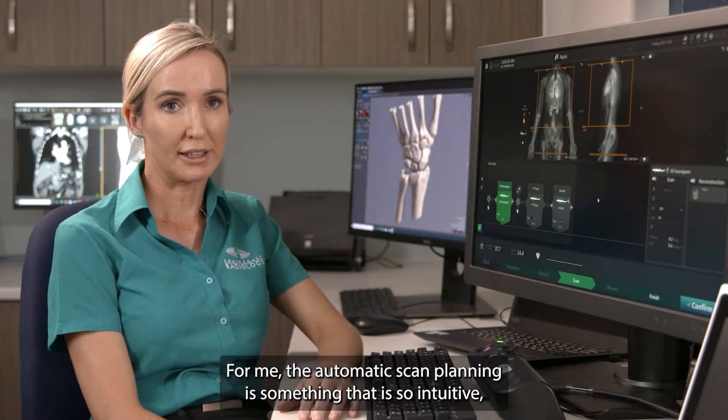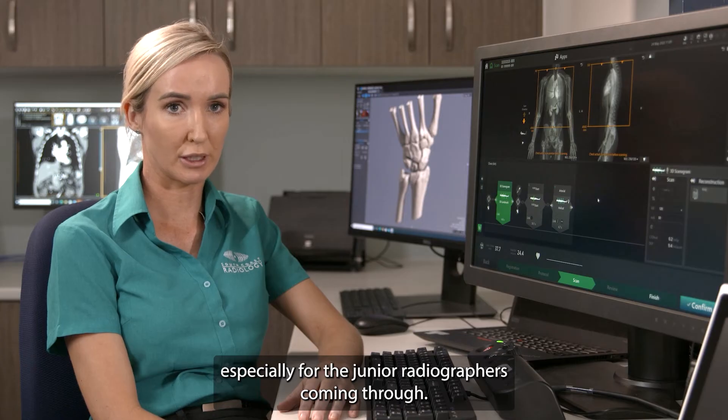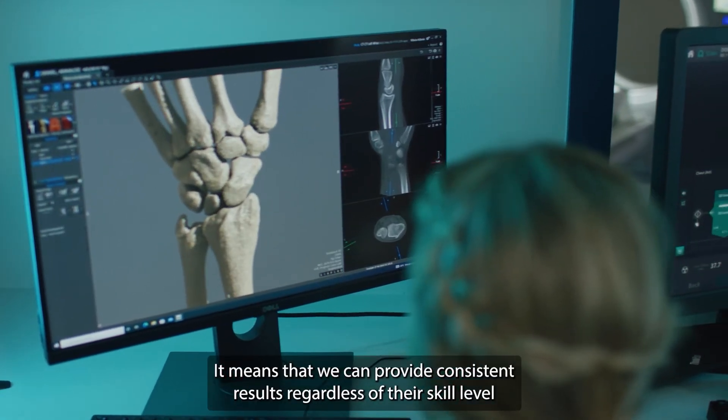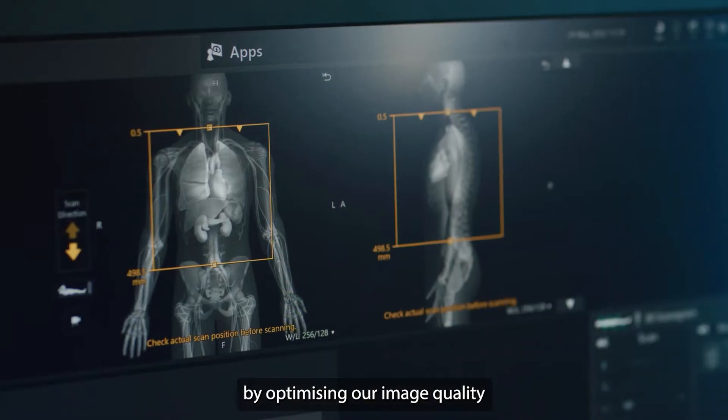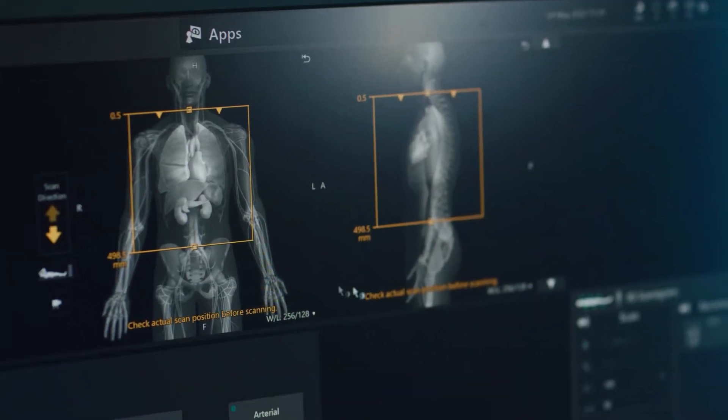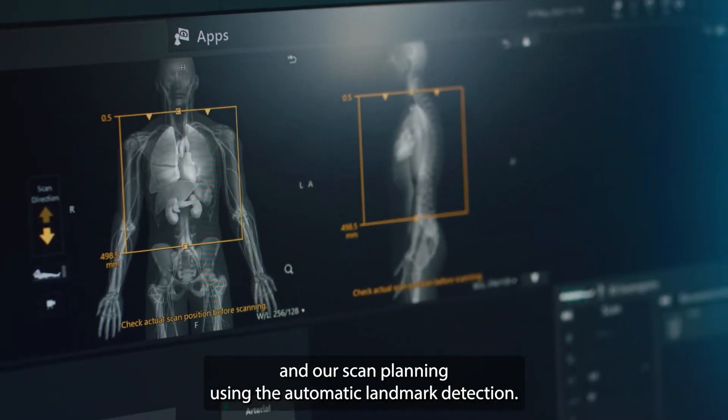For me, the automatic scan planning is something that is so intuitive, especially for the junior radiographers coming through. It means that we can provide consistent results regardless of their skill level, by optimizing our image quality and our scan planning using the automatic landmark detection.